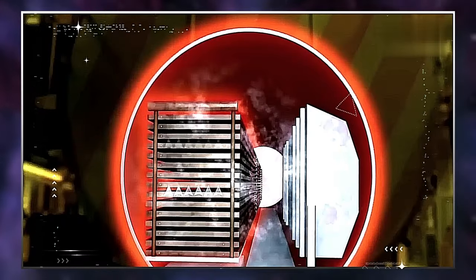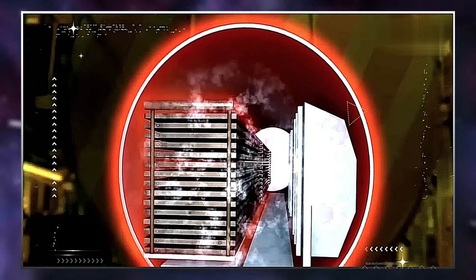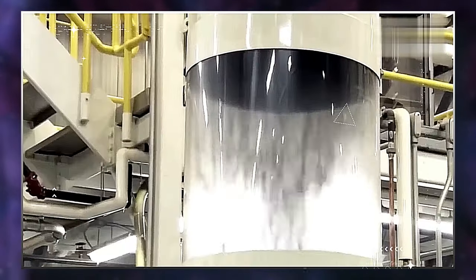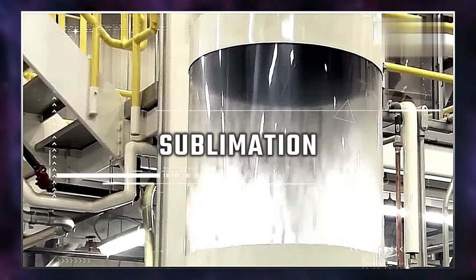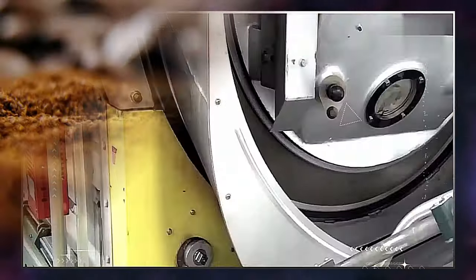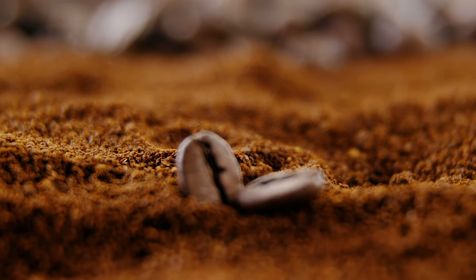This works by heating the granules at 60 degrees Celsius in a strong vacuum. Under pressure, the frozen water contained in the granules evaporates and turns directly into steam in a process called sublimation. When this process is done, the coffee granules are ready to be packaged.